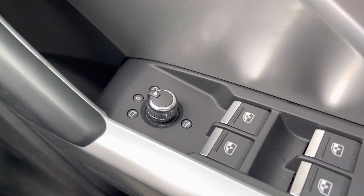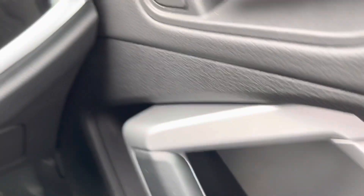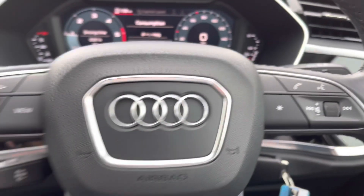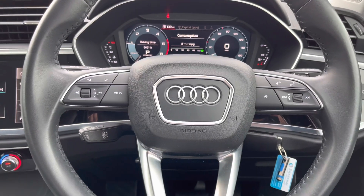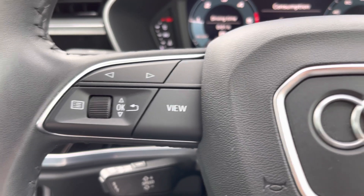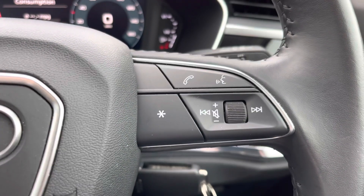Here we have the controls for the heated and electrically adjustable door mirrors and the controls for the LED headlights as well. This is the three spoke multi-function steering wheel finished in black leather, and the buttons on the left and right mean you can easily take a phone call without having to take your hands off the wheel.